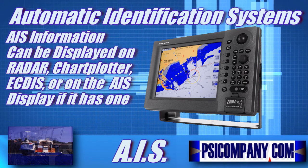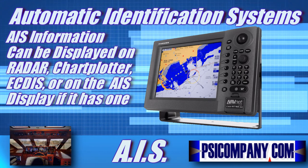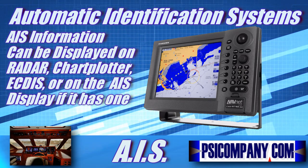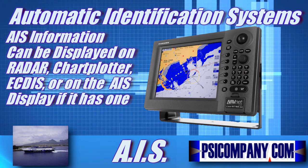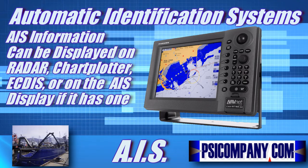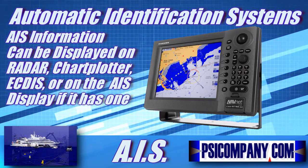speed and course, classification, call sign, MMSI, registration number, and much more. Historical ship plotting information, closest point of approach, time to closest point of approach, and additional navigational information more accurate and timely than information available from automatic radar plotting aids could also be available.